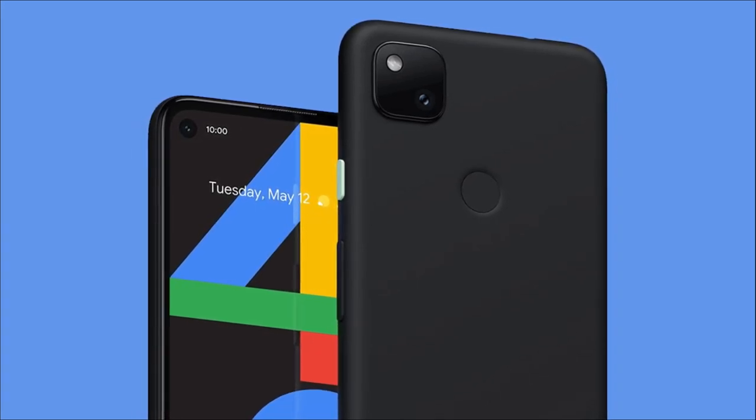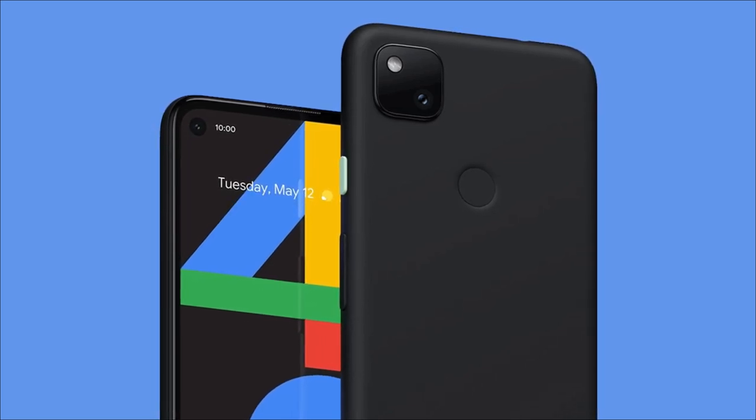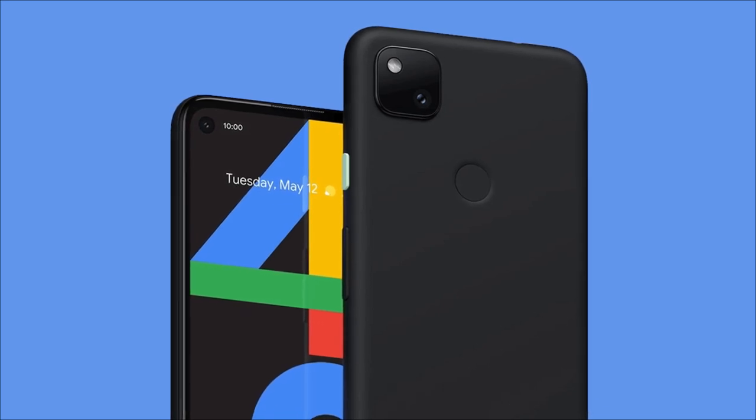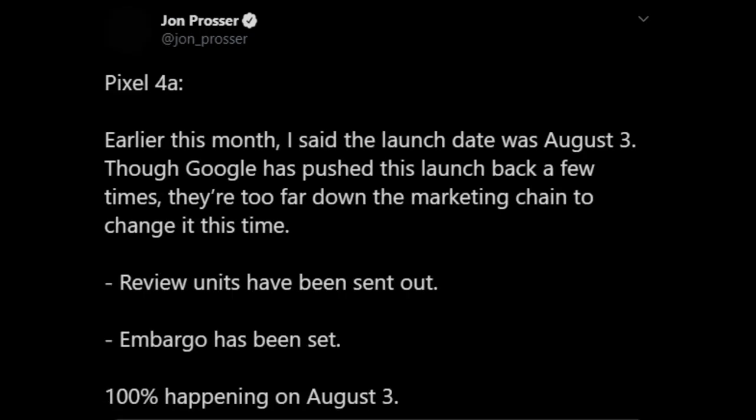Then we got to know that the phone will launch on July 13th, but again Google postponed the launch. But now we have the final launch date for the Google Pixel 4a, thanks to John from FrontPage Tech. According to him, the launch is happening on August 3rd, which means there is just a week left for the official launch. According to the latest tweet from John, Google has already sent the review units, so this means the information about the launch date is 100% accurate.